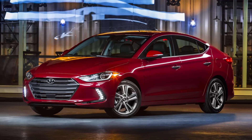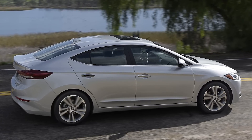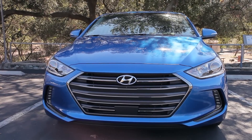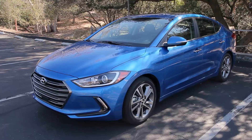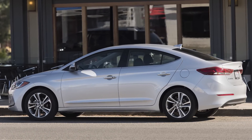Hyundai's made styling a calling card with the last Elantra. This time, it smoothed out a lot of the brash details, just like it did with the latest Sonata. The new Elantra has more presence with a wider, deeper grille, but it's also simpler and cleaner and, to some of us, a little less attractive. The C-shaped cut lines and the rear doors are muted, and the kicky roofline has been tamed.